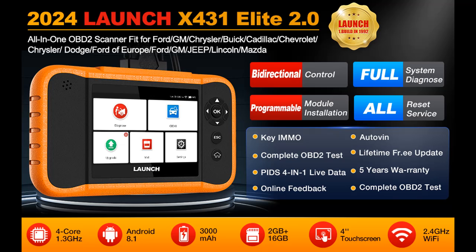Read reviews that most people are talking about: Launch X431 Credor Elite 2.0 FGC OBD2 Scanner, Bidirectional Scanner. The features we would like to recommend are as follows.